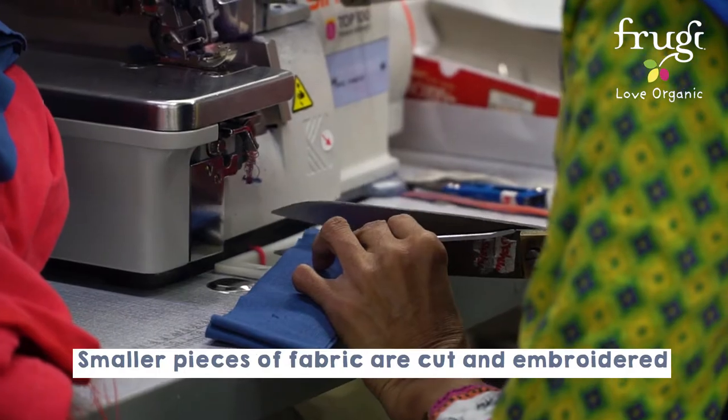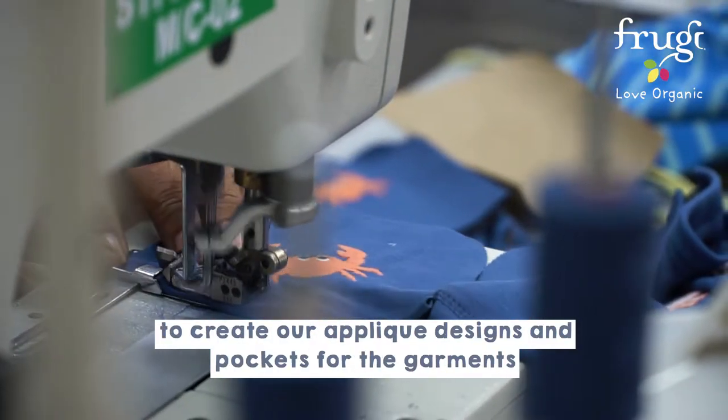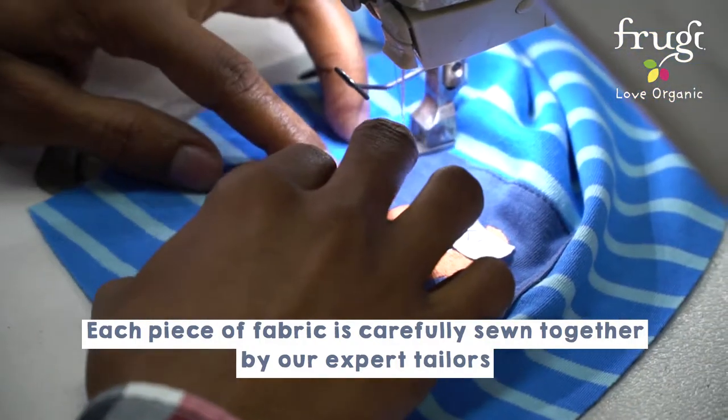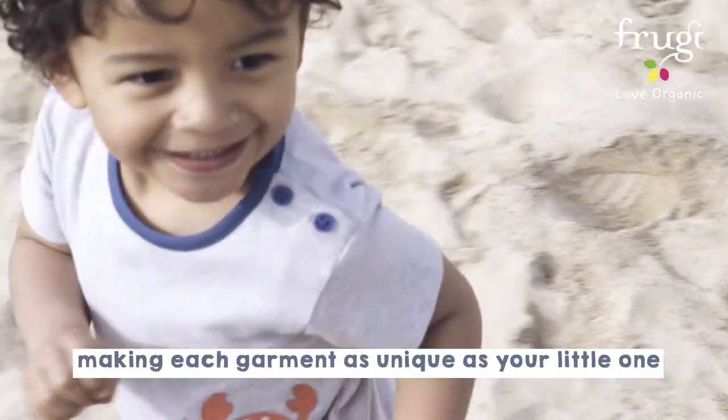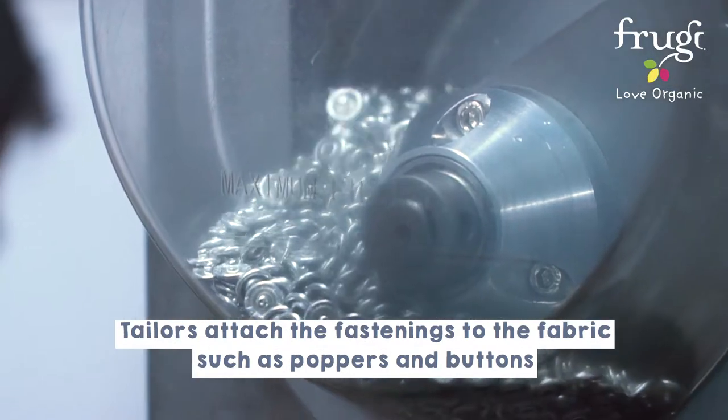Smaller pieces of fabric are cut and embroidered to create our appliqué designs and pockets for the garments. Each piece of fabric is carefully sewn together by our expert tailors, making each garment as unique as your little one. Tailors attach the fastenings to the fabric, such as poppers and buttons.